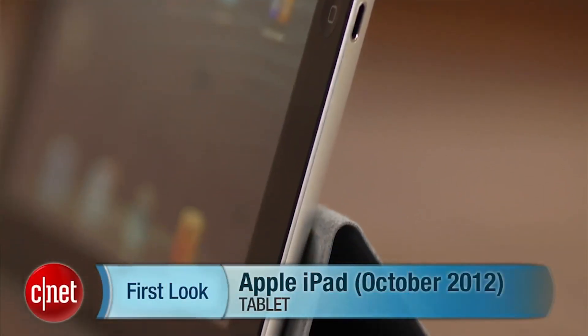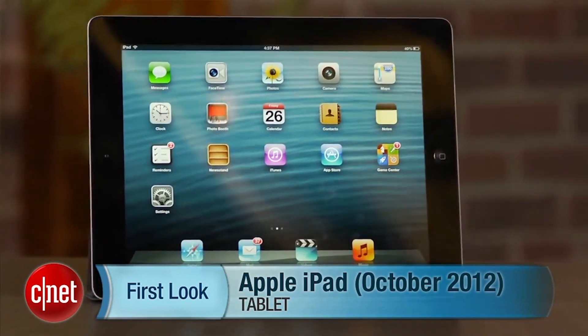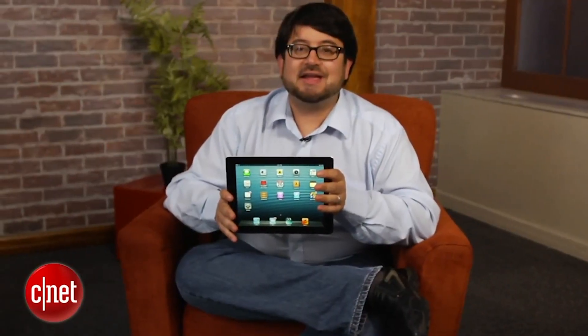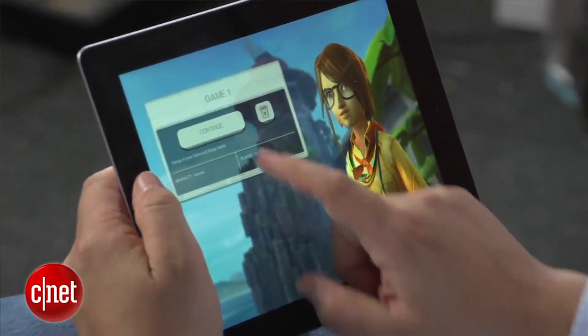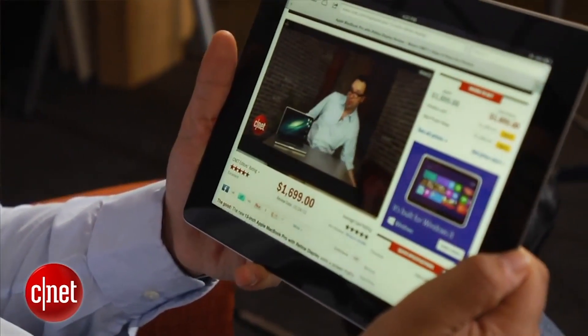It does seem that in one calendar year, we've made two generational leaps instead of one. And if you bought a third-gen iPad, I'm sorry, because you don't have the cutting-edge iPad anymore. If you have not bought an iPad, it's actually really good news, because this is an improvement over the third-gen iPad, at least in terms of the processor.